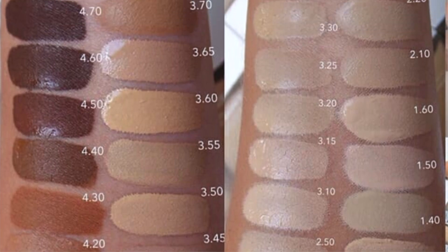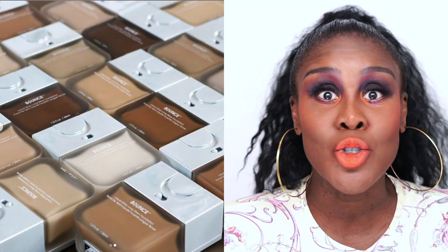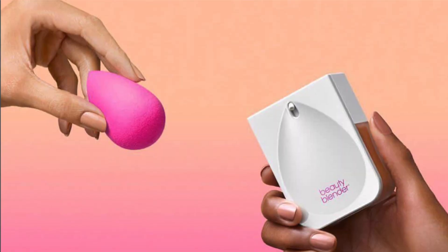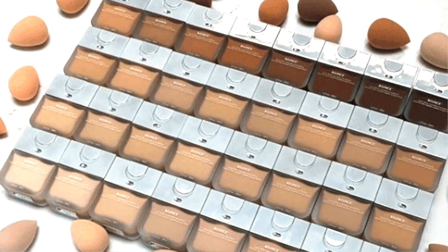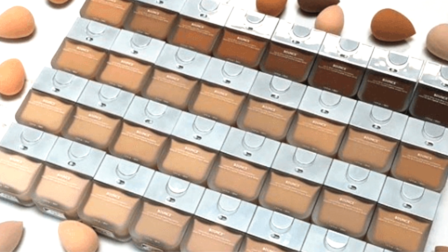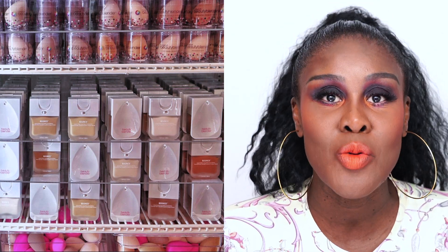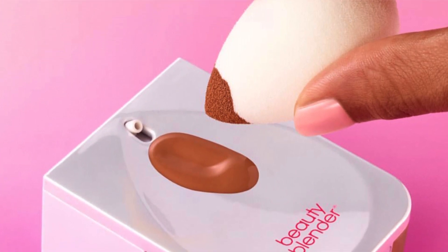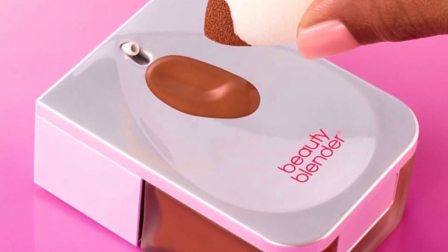How can a brand get it so right in one department and get it so wrong in the other? Beauty Blender came out with the Bounce Foundation, retailing for $40. Unfortunately, they did not have a wide range. I do not see my shade. I would have bought this foundation because I've heard good things about it. It is very forward thinking — it has a groove on one side of the bottle where you can pour out the foundation and use your Beauty Blender to bounce and apply it on your face, which I think is genius.